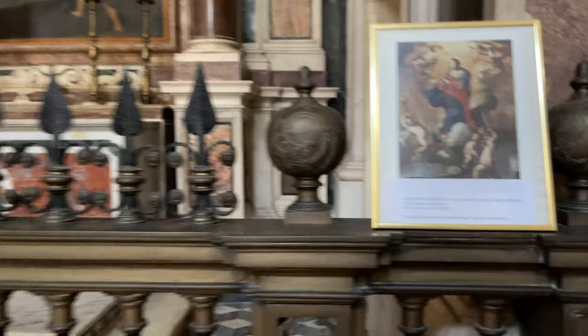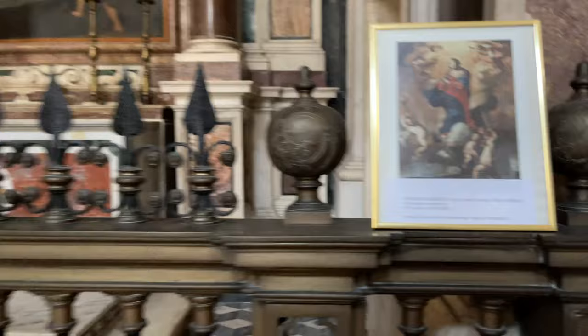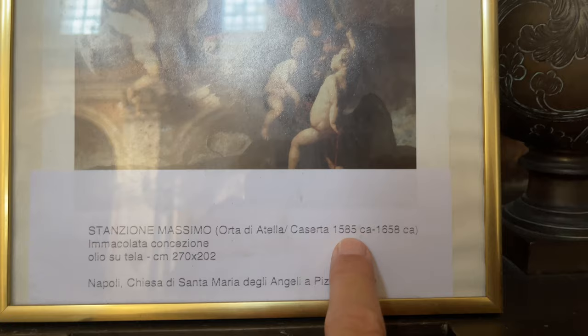This one says something but I can't quite read it. This came out of the Castle of Caserta — or the Palace of Caserta — is that what that says? In 1585.